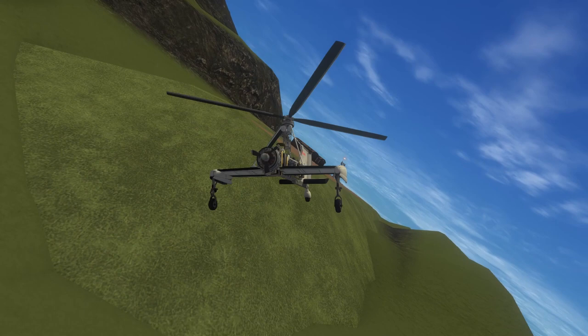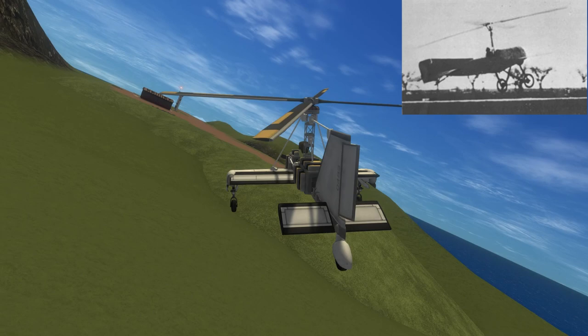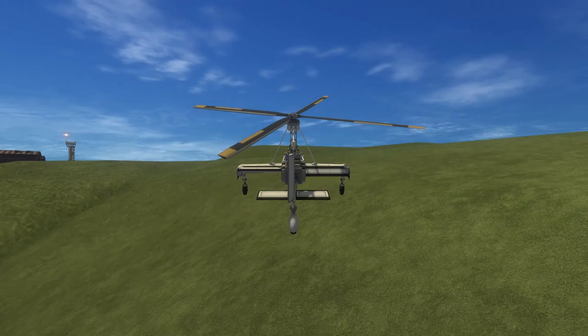Autogyros are not a new invention. They have been around for almost a hundred years. Spanish engineer Juan de la Sierra saw his invention fly for the first time in January 1923. Sierra had been trying to design a plane for the Spanish military, but became frustrated by the tendency of his airplanes to stall and crash.